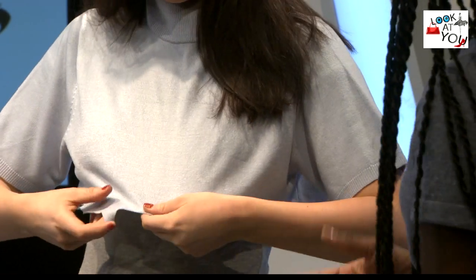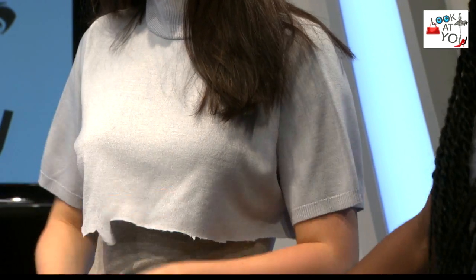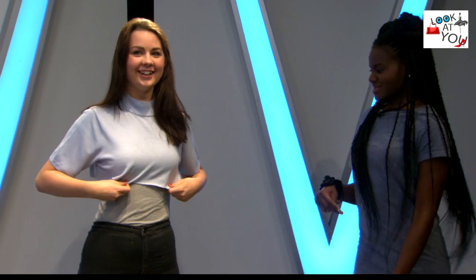Jenna, do you agree with me? Yeah? And then obviously you wouldn't have bits of fabric here and there. I will now show you a second look.